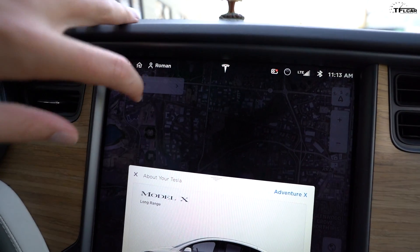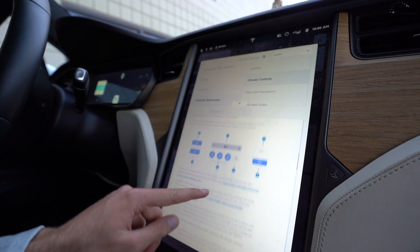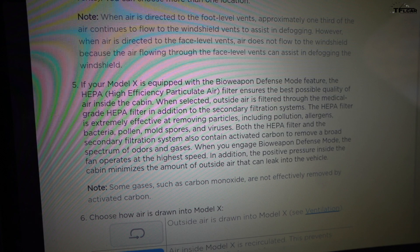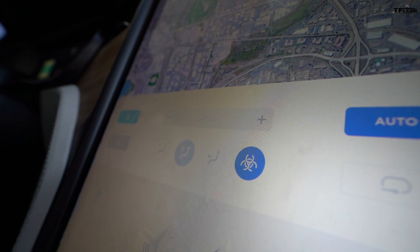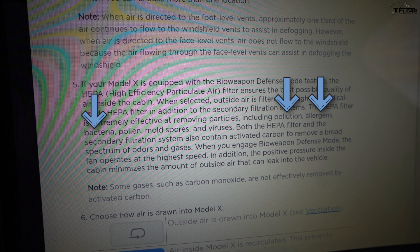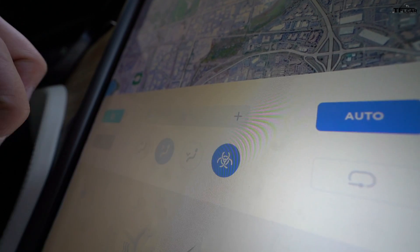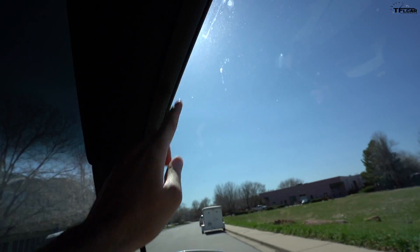Looking at the owner's manual under climate controls, you can see bio defense mode. It says: if your Model X is equipped with the bio weapon defense mode feature, the HEPA — or high efficiency particle air — filter ensures the best possible quality of air inside the cabin. When selected, outside air is filtered through the medical grade HEPA filter in addition to the secondary filtration systems. The HEPA filter is extremely effective at removing particles including pollution, allergens, bacteria, pollen, mold spores, and viruses. Both the HEPA filter and the secondary filtration system also contain activated carbon to remove a broad spectrum of odors and gases. When you engage bio defense mode, the fan operates at the highest speed, and the positive pressure inside the cabin minimizes the amount of outside air that can leak into the vehicle.